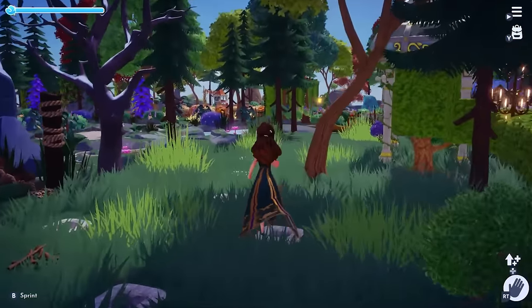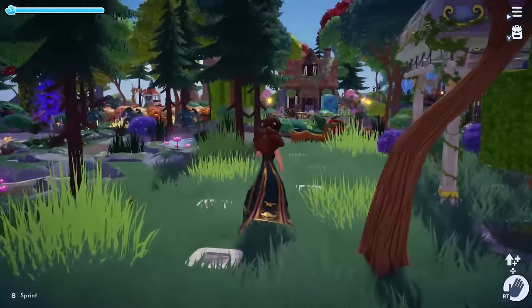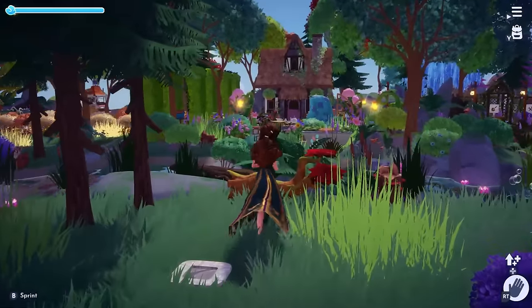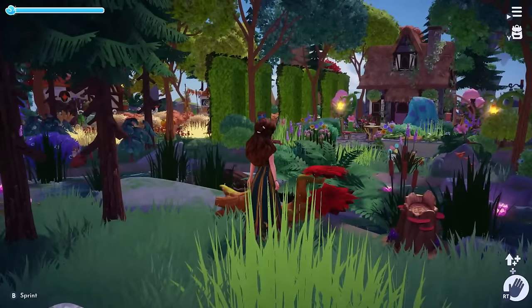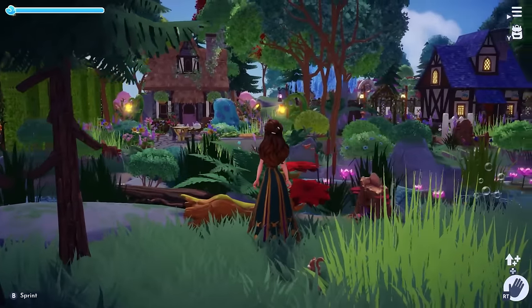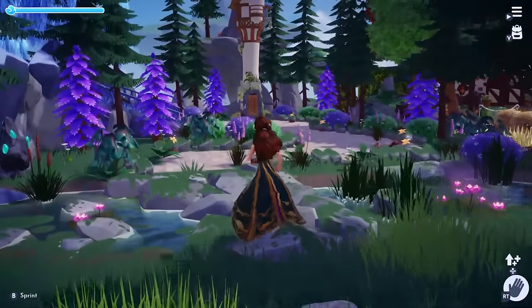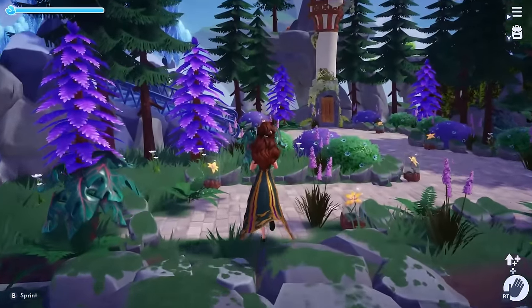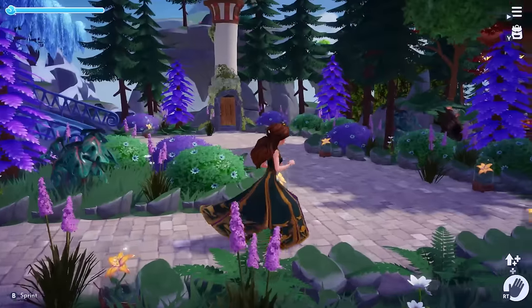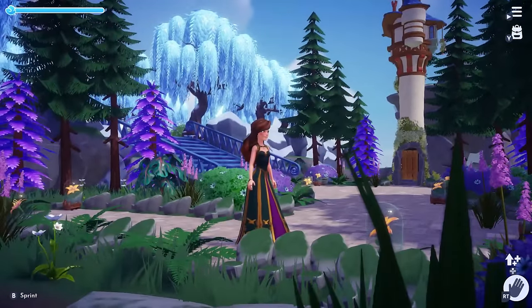Continuing on, we have a nice view of both cottage designs across the river. And across the rock bridge we have Rapunzel's tower. I made use of the purple sinister trees, butterfly flowers, and lined her pathway with the magical flower from her lore.